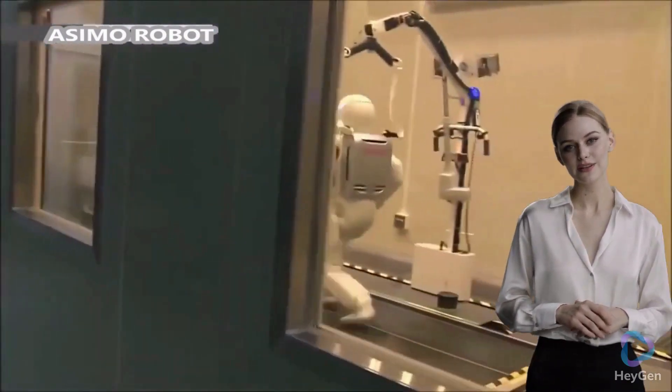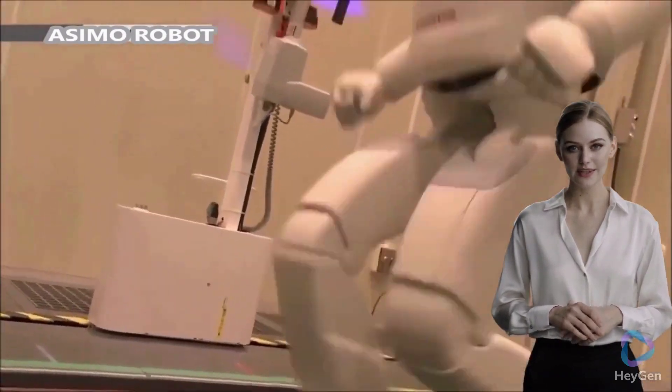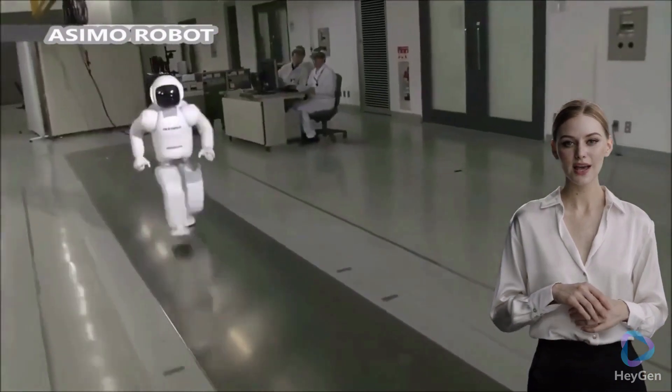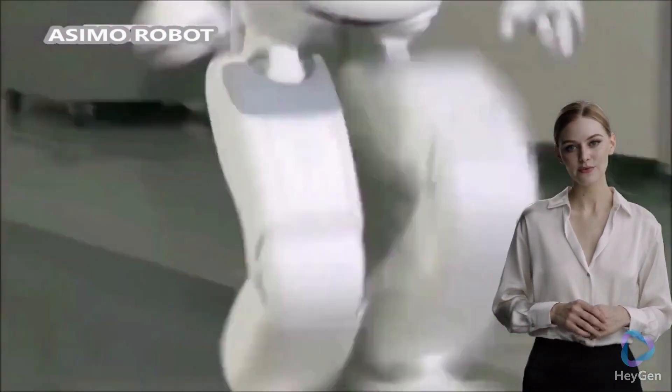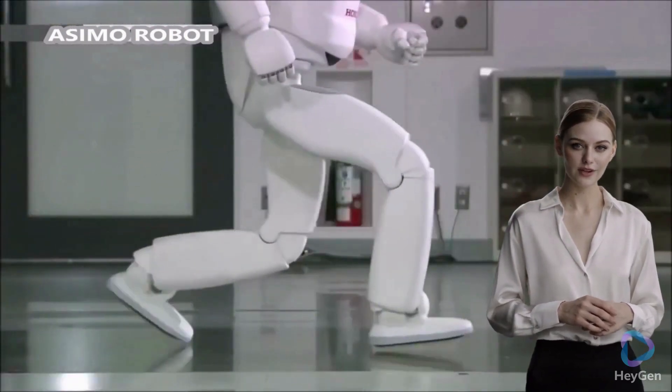Walking and running: Asimo is equipped with sophisticated leg joints, allowing it to walk smoothly and adapt to various surfaces. It can also run at a speed of up to 9 km per hour (5.6 miles per hour), making it one of the fastest humanoid robots.